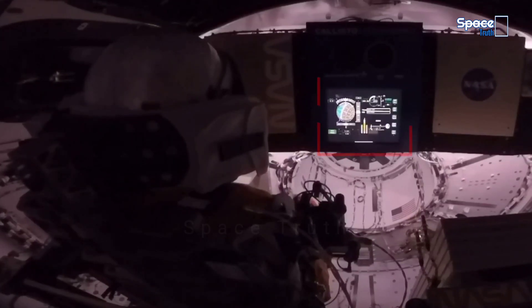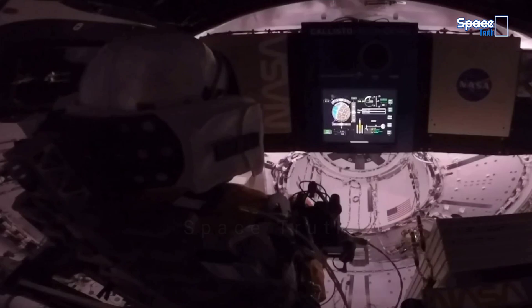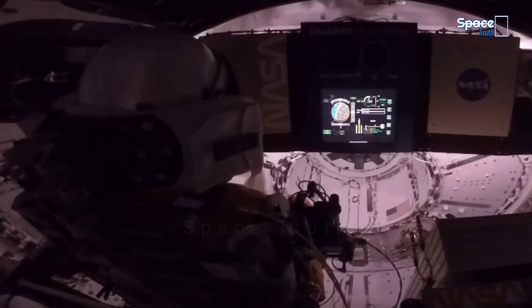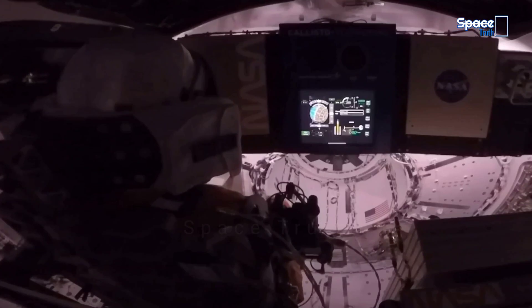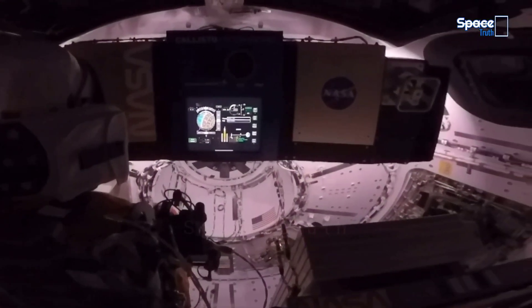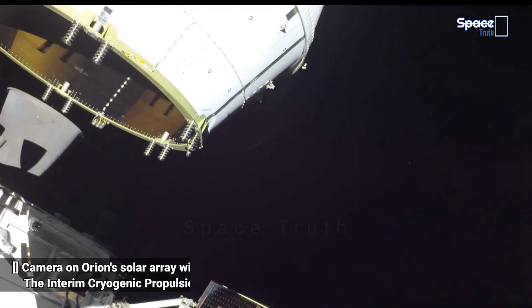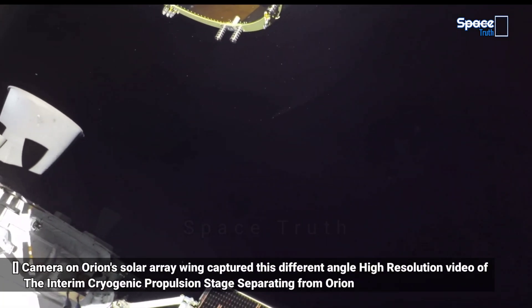Friends, this inside view of Orion shows the display of Callisto payload. Callisto is Lockheed Martin's technology demonstration in collaboration with Amazon and Cisco, testing voice activated and video technology that may assist future astronauts on deep space missions.